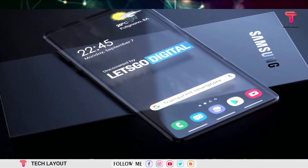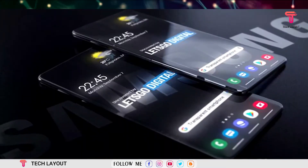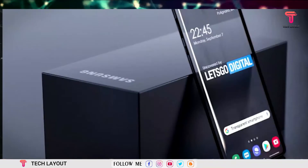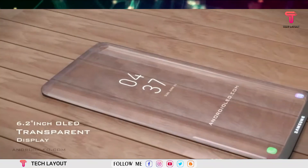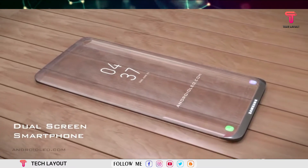It is a technically defined patent that goes into great detail about the different layers and components required to achieve transparency. The patent images show a modern smartphone with narrow bezels and a large transparent screen, where each pixel on the phone's display would allow light to pass through it, effectively rendering the screen transparent.